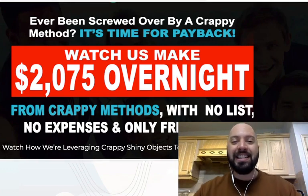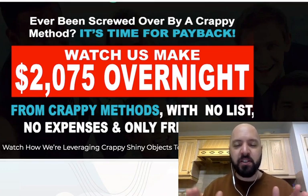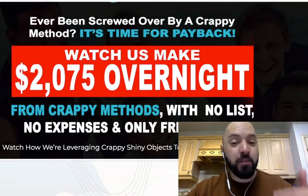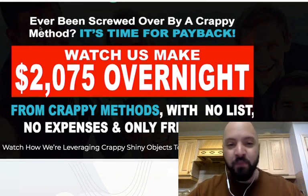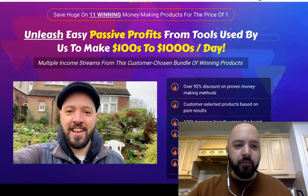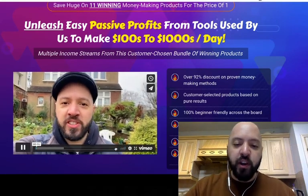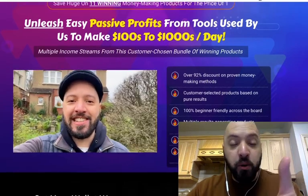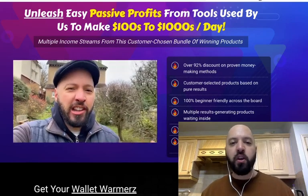You're also going to get 11 of my best-selling products, myself and my business partners' best-selling products of 2020. Actually not just best-selling, the best products as voted by our thousands and thousands of customers. We asked our customers at the end of last year, tell us of all the products we've created, which were the products that made you the most money, made you the most money the fastest and were the easiest to use? These are three questions we asked our customers.